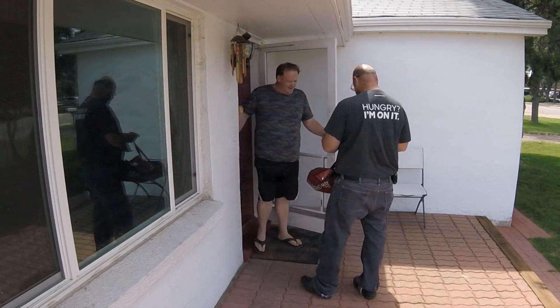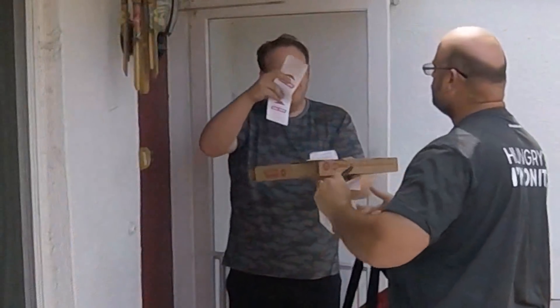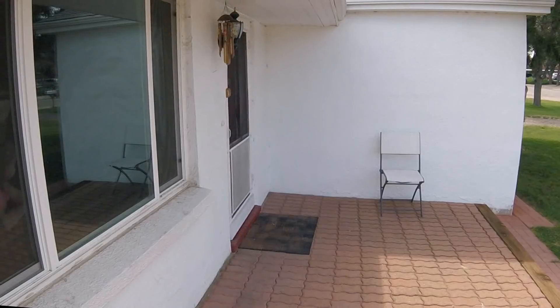I've got it — the limited time Pizza Hut Cheesy Bites Pizza. Speaking of bites, there's a baby big bite coming. I'm gonna find a spot, park it, and check it out.